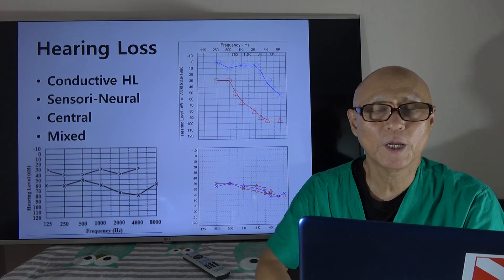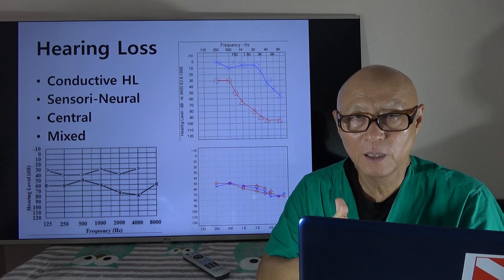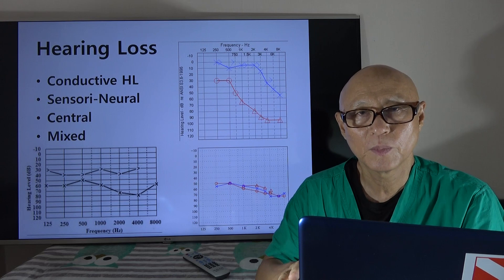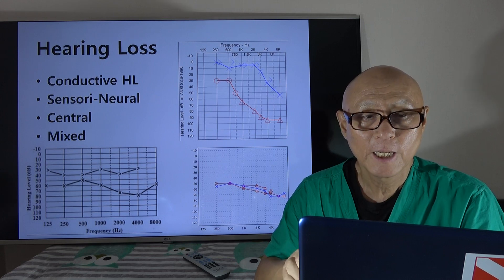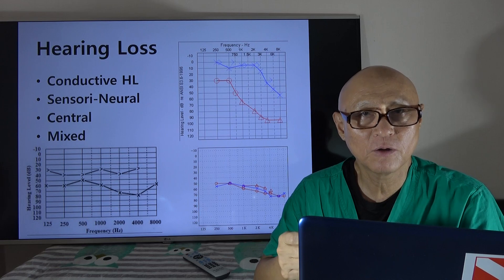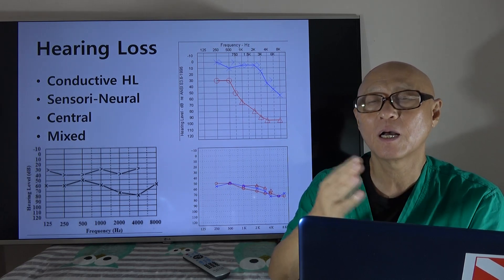So what kinds of hearing loss do we have? We have conductive hearing loss, which involves the external auditory canal, tympanic membrane, and ossicles. Then there is sensorineural hearing loss — sensory refers to the inner ear, and neural refers to the cranial nerve, the auditory nerve. When the hearing loss is central, it is a complete loss of hearing and the part of your brain handling hearing is either dead or dying. There is also a mixed form, combining any of these.